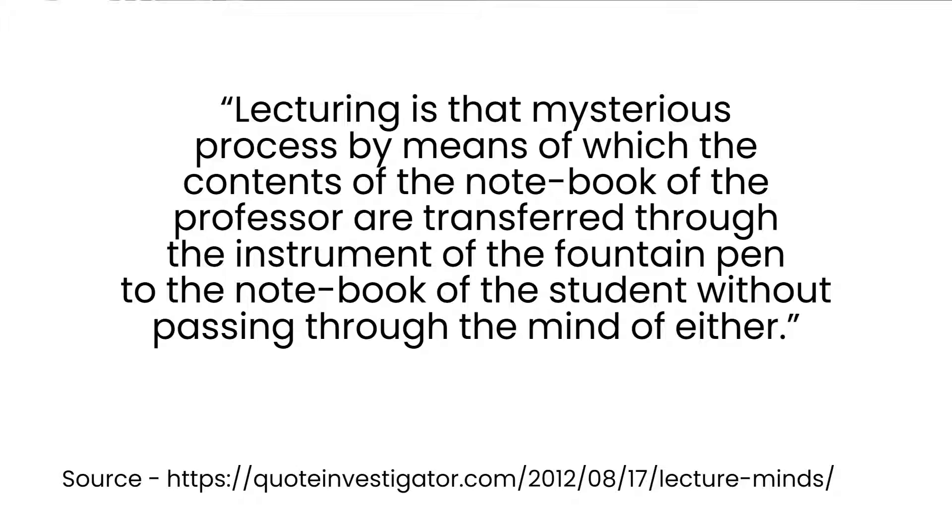Lecturing is that mysterious process by means of which the contents of the notebook of the professor are transferred through the instrument of the fountain pen to the notebook of the student without passing through the mind of either.